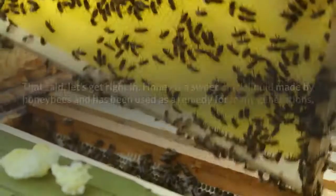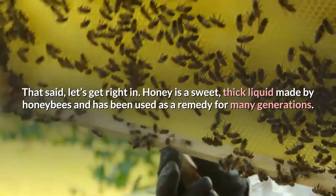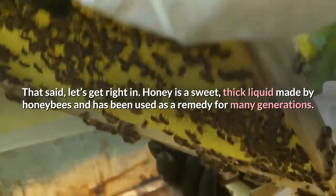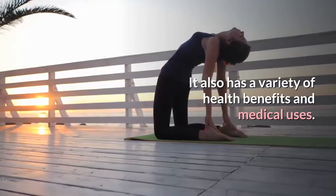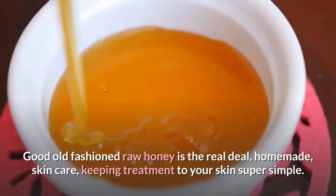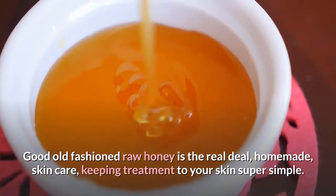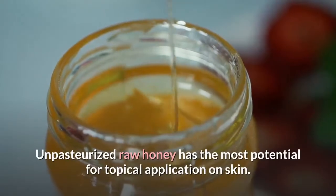Honey is a sweet, thick liquid made by honey bees and has been used as a remedy for many generations. It also has a variety of health benefits and medical uses. Good old-fashioned raw honey is the real deal for homemade skin care, keeping treatment to your skin super simple. Unpasteurized raw honey has the most potential for topical application on skin.